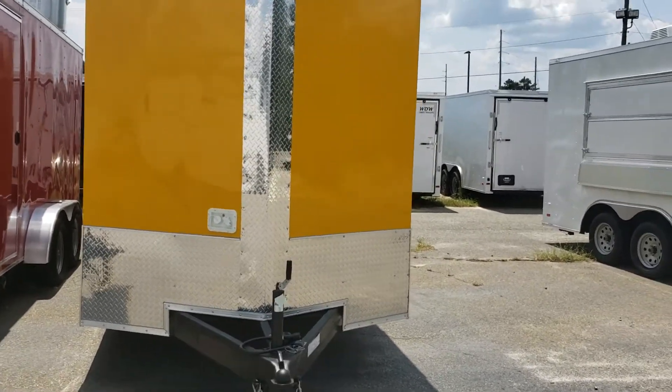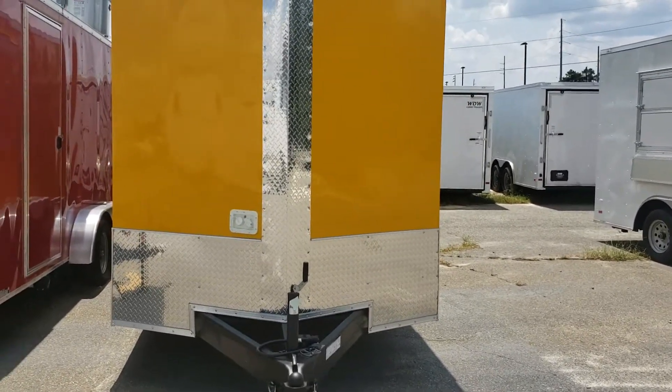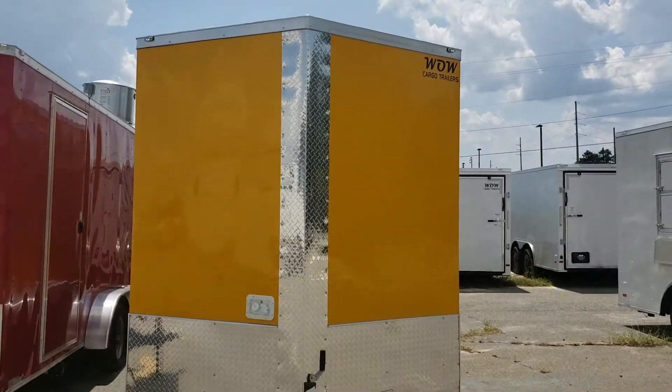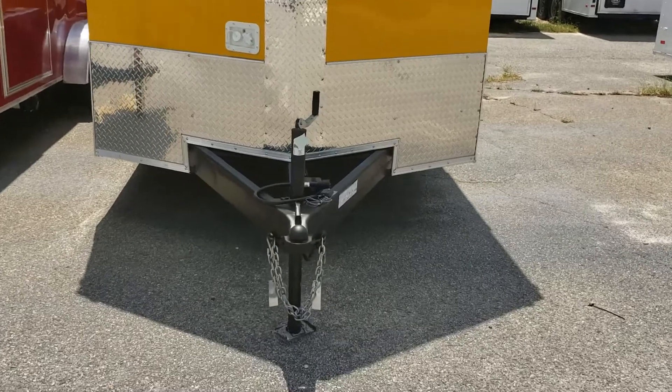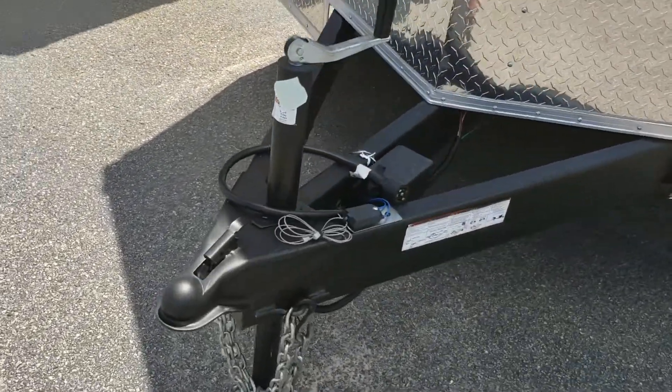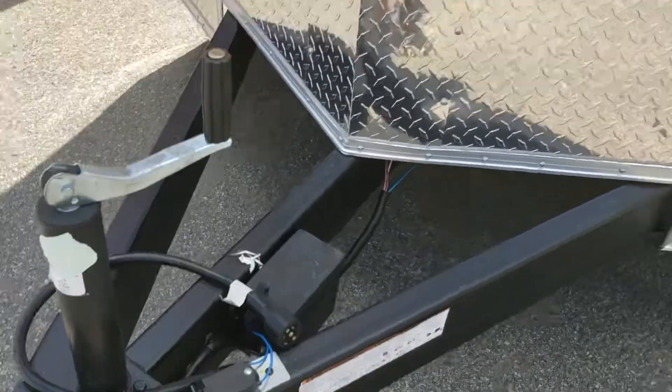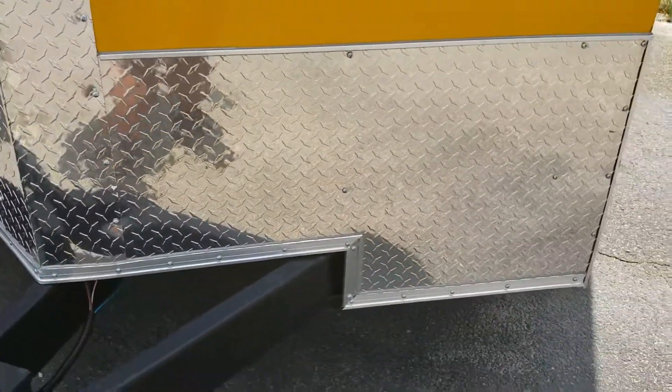We sell these in various stages. This one here includes finished interior, water and sink package, basically ready for equipment. It has a 2 and 5/16 inch ball on the tongue, 7-way plug, jack of course standard, electric breakaway, 24-inch ATP stone guard on the front, and a strip on the nose.